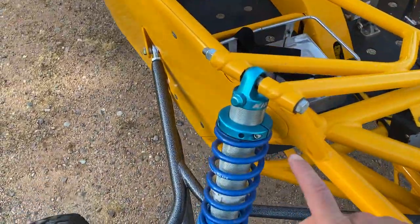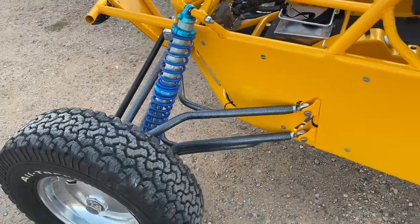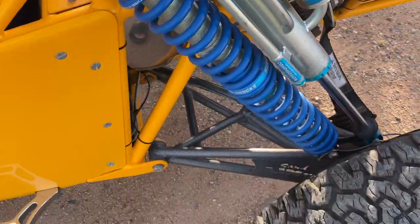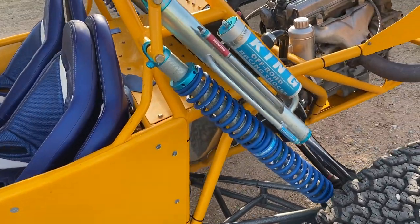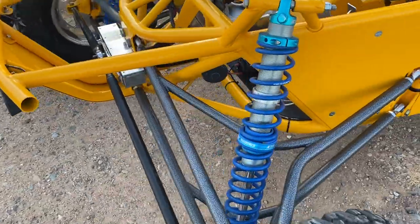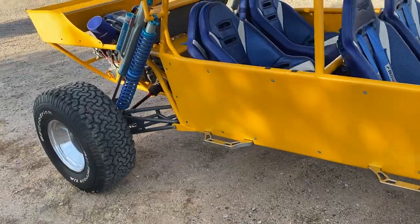To start with, this car utilizes King shocks — the best on the market, hands down, even compared to Fox in my opinion. Adjustable coil-overs in the front and back with bypass piggyback reservoirs and compression fittings — all top of the line. Kings have been around a long time. Robbie Gordon is in a partnership with Kings on the new Speed UTV to manufacture part of his RG shocks. I've had plenty of sand cars, off-road cars, predator cars, and UTVs, and nothing beats King.